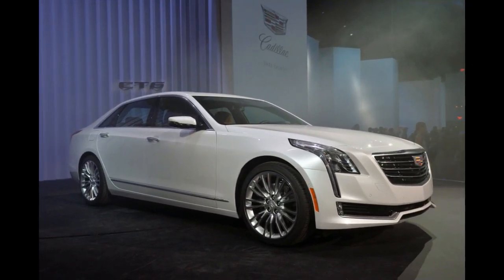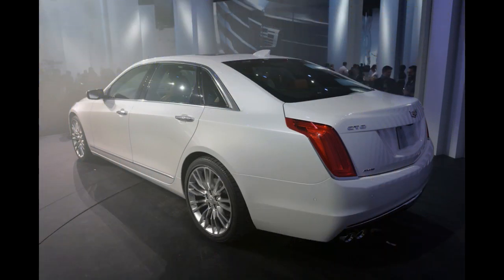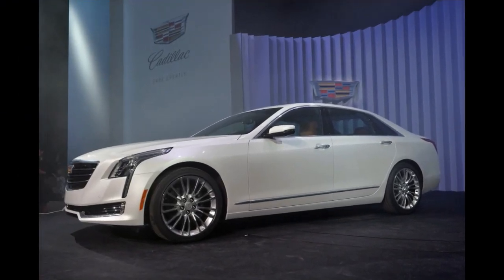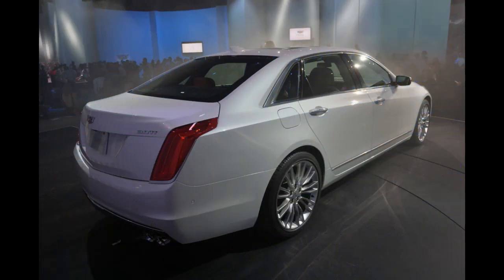At the New York Auto Show, after months of waiting as Caddy slowly revealed details, the 2016 Cadillac CT6 has finally arrived. The sedan is a technological tour de force for the brand and inaugurates a long list of new technologies.